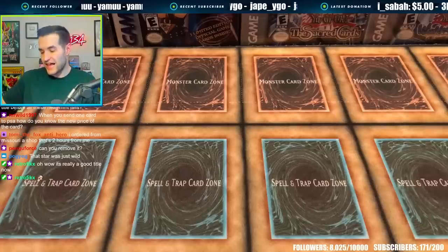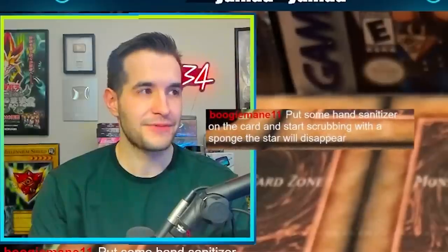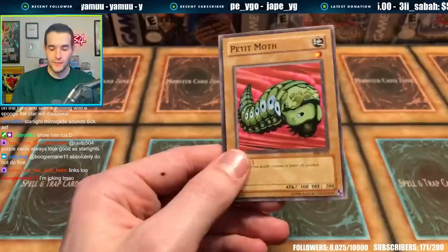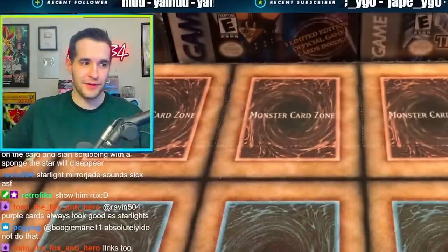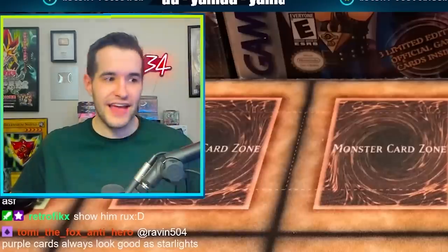Moving on — we've got Sloppy Turkey. This looks like a reprint, so absolutely do not do that — that is a bad idea. That is near mint because it's a brand new card — it's a reprint. I'm joking. Some people actually think you can do that though, so you have to cut that down or people are like, wait, really? I can clean my cards?